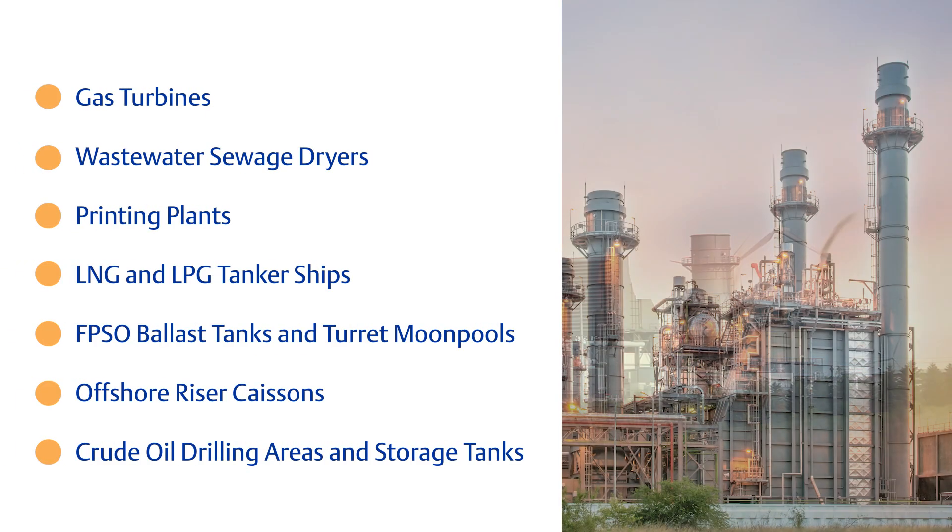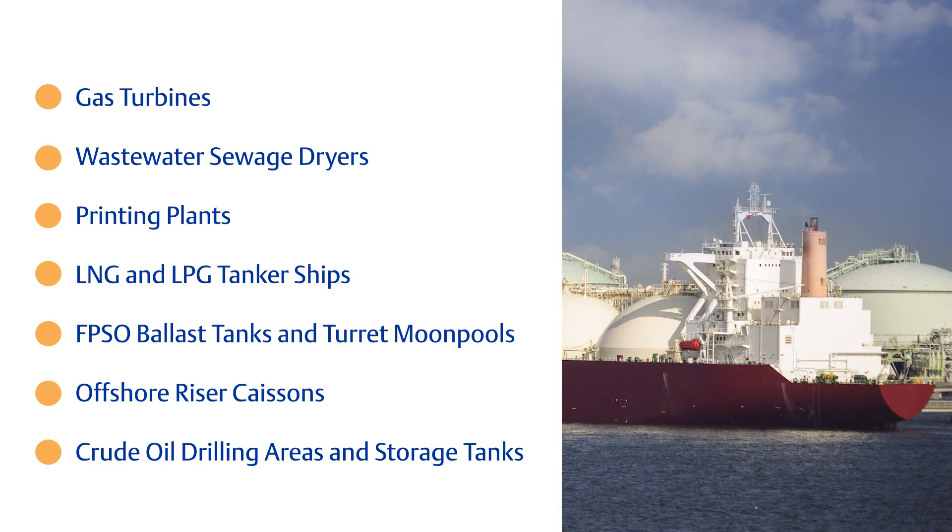Typically you'll see it used in applications that are difficult to reach and also areas that have potentially hazardous smoke or gas.